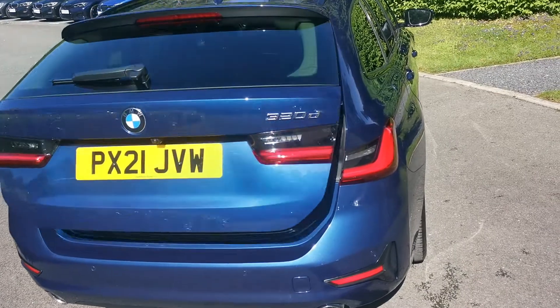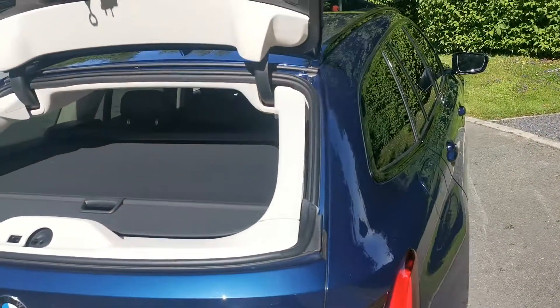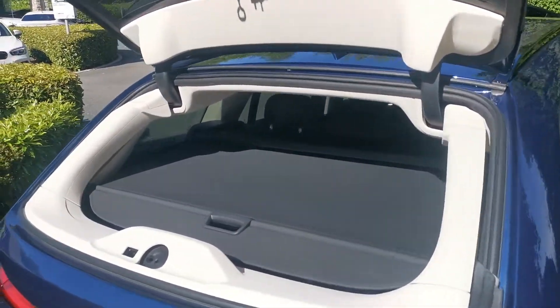One handy feature with the 3 Series Touring is the split tailgate option — you can fold it and pop it open like so. It gives nice easy access without having to open the main boot itself.